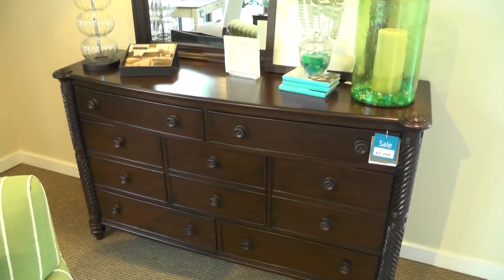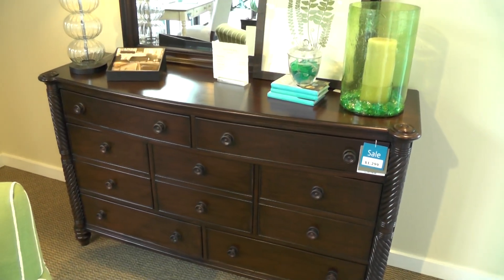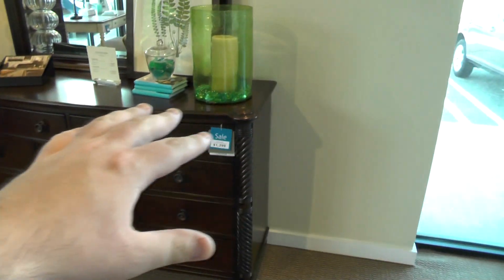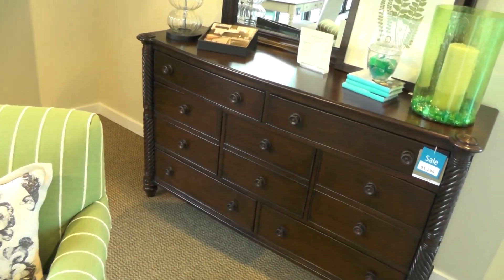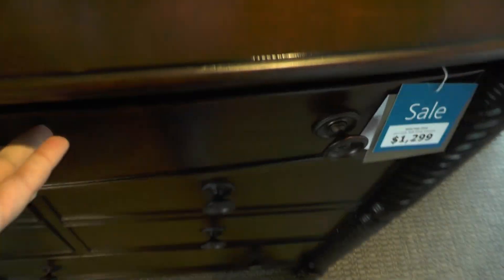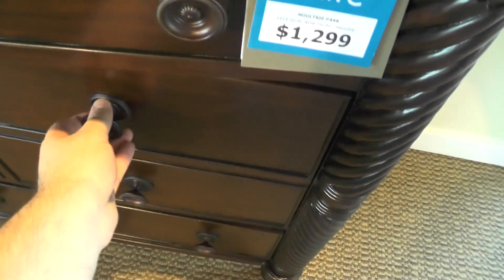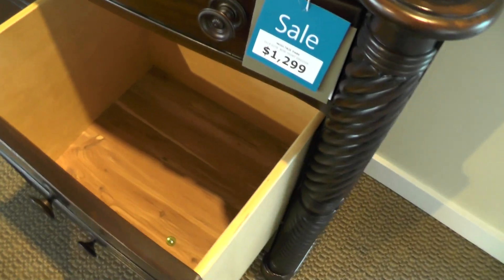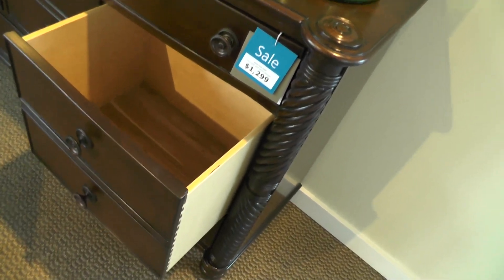This is number three that we're considering, and it's different than the other two because it's a very traditional design. As you can see, it's not modern — it's got more ornate edges to it. The drawers are a different layout: you start with the two larger top drawers, but then it breaks into these huge drawers. Look how deep these are — pretty damn deep. It's like double the depth of a normal drawer with the longer drawers on the bottom.